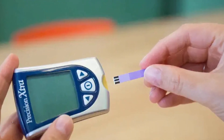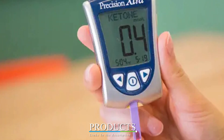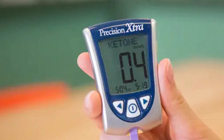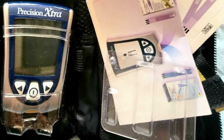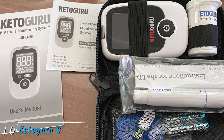Next at number nine we have the Precision Extra blood glucose and ketone monitoring system. If you need to monitor not just your blood ketone levels but also your glucose levels, we recommend Precision Extra. This device is especially helpful among those with diabetes who need to closely monitor their health in an accurate way. It shuts off automatically after one minute when you are done testing.